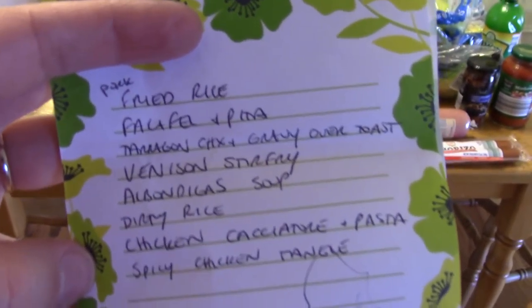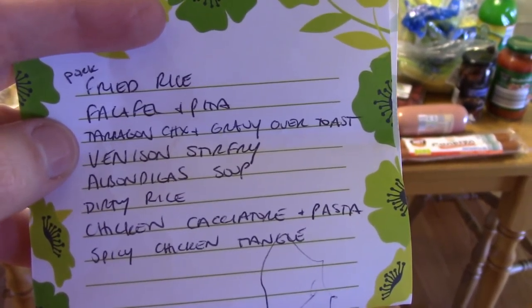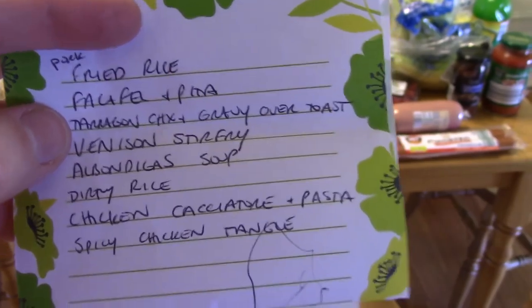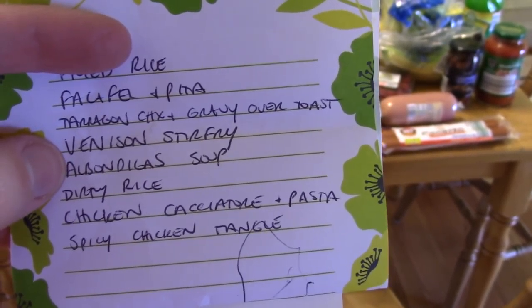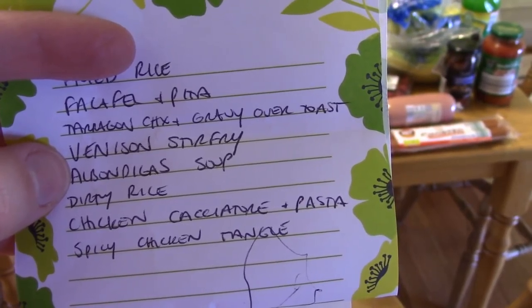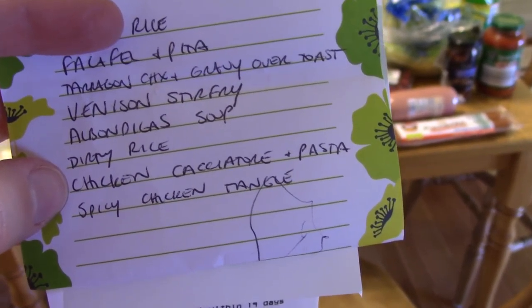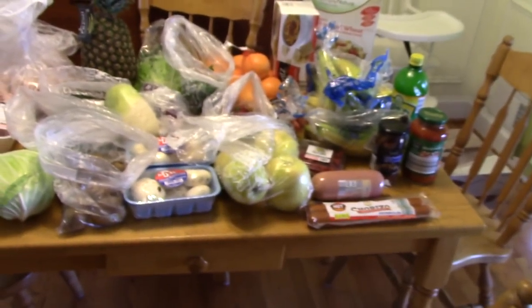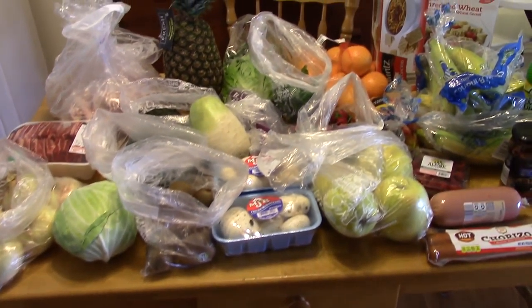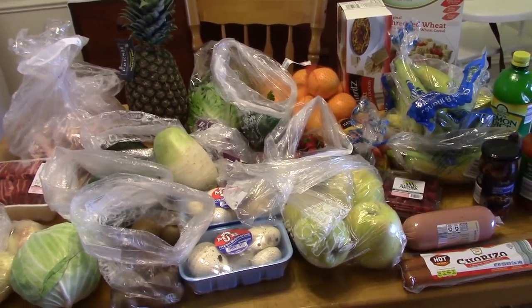Here's my meal plan. Last night we had pork fried rice. This week we also have falafel and pita, tarragon chicken, gravy over toast — that recipe is on my channel. I want to make a venison stir-fry with a bunch of vegetables, albondiga soup which is a Mexican meatball soup, dirty rice, chicken cacciatore with some pasta, and spicy chicken tangle. That's kind of a recipe that I invented when I was in college. It's got chicken and chickpeas and cabbage and it's basically like a soup.